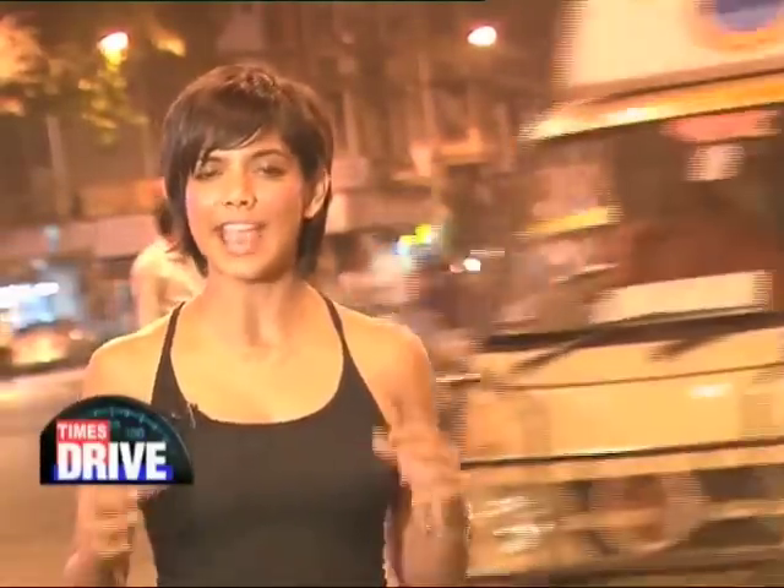Hey everybody, I'm Juhi Pandey and you are watching Times Drive. People interested in bikes and cars love to bicker about all sorts of things — Lamborghini versus Ferrari, Yamaha versus Honda, petrol versus diesel. Intrepid as we are, we decided to tackle these issues head-on with both variants of the new Skoda Laura. Here's what Joel and Kabir got.